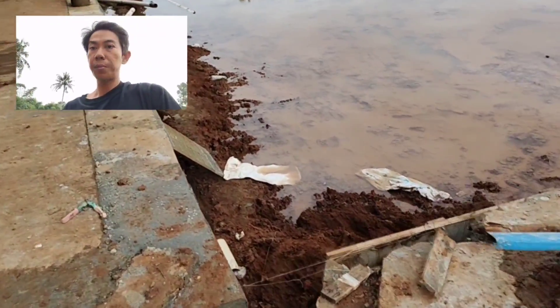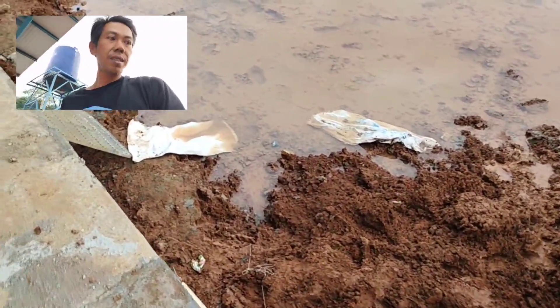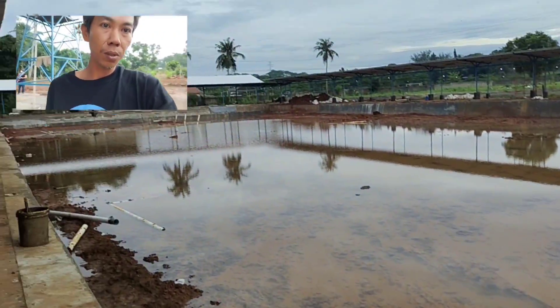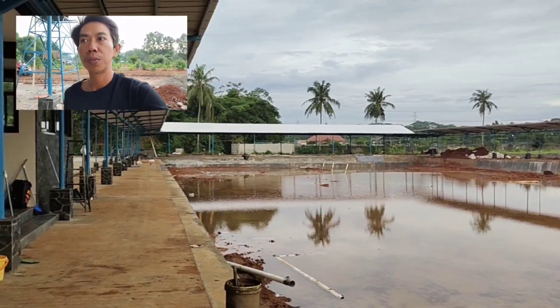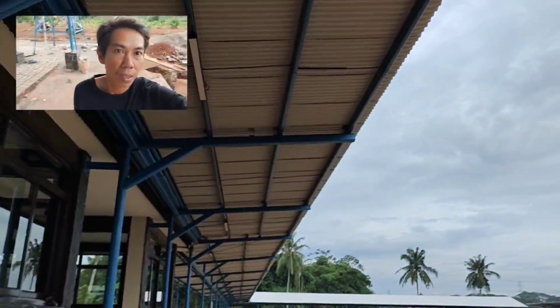Kedalaman air sekitar 120 cm. Tanah ini galian ya, bukan kolam sebelumnya. Jadi pasti ikannya bagus nih, karena tidak ada lumpur sama sekali teman-teman.